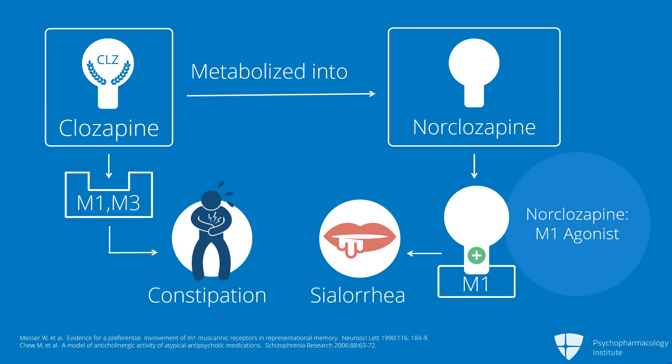The evidence that it's the M1 effects come from trials of parenzapine, which is an M1-selective anticholinergic agent available mostly in Europe. There are case reports and case series of people who were administered parenzapine, and this seemed to block the sialorrhea induced by clozapine.